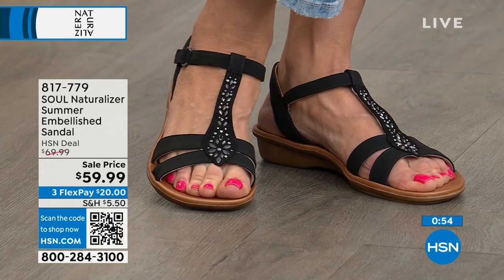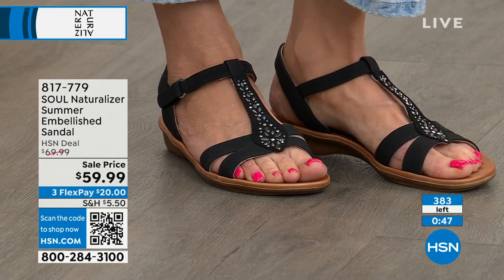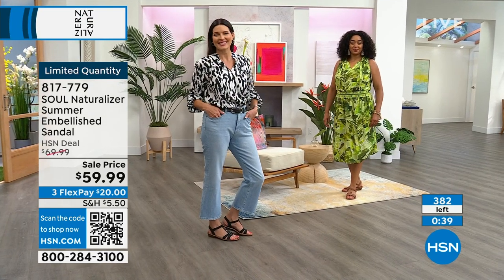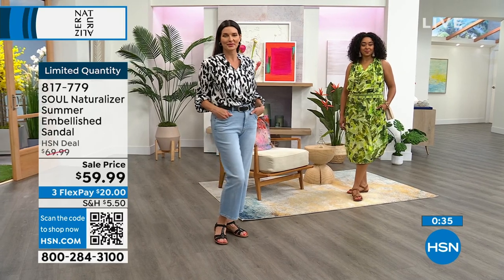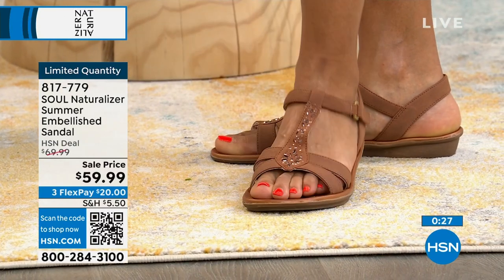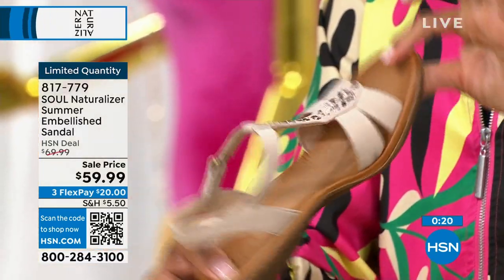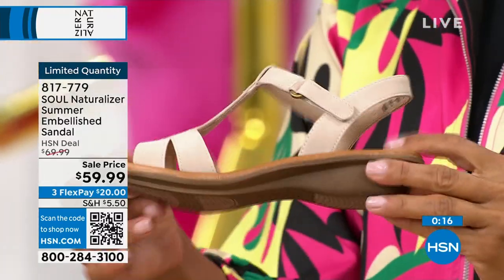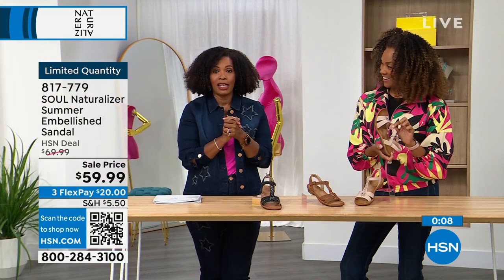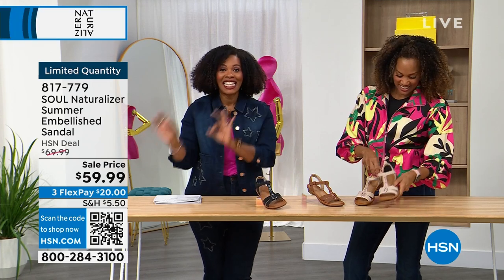These are a classic look — always going to work, always going to stay on your feet. They look great in every color: black on Angie with crop jeans and a cute blouse, really pulled together; toffee on Kenya with a summer dress. If you want something lighter, there's porcelain. These are $10 off with FlexPay of $20 to get them home. Limited quantity, so go for it. Item number 817-779. And we do free exchanges at HSN.